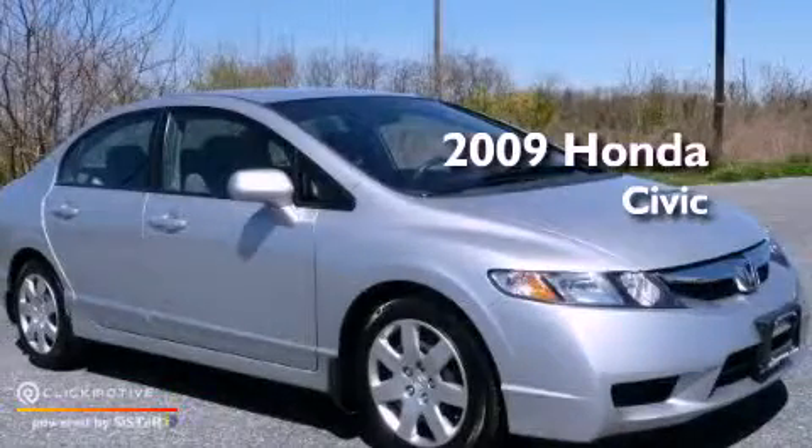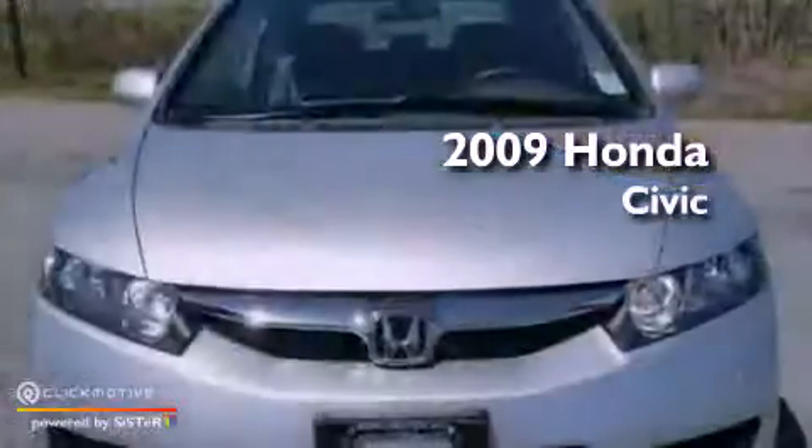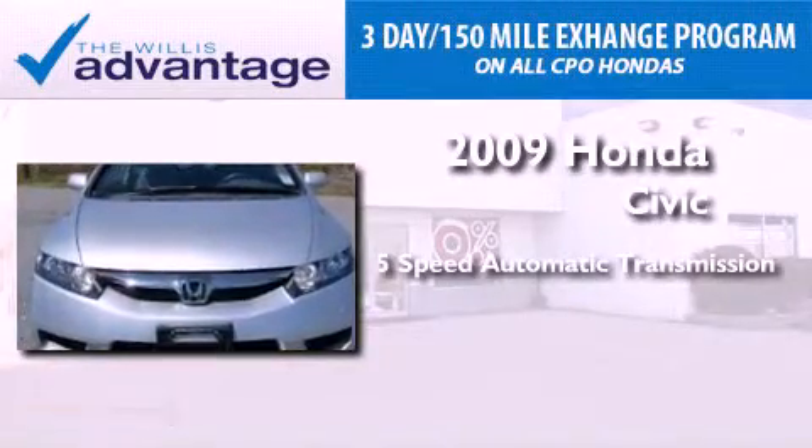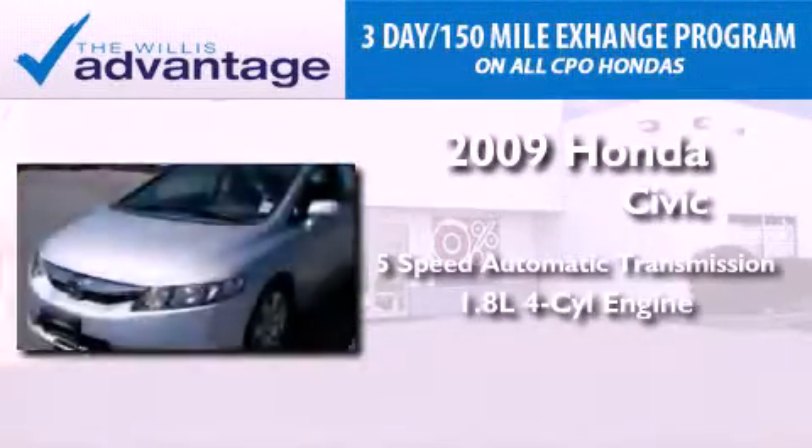This is a certified pre-owned 2009 Honda Civic. This vehicle has seating for five adults and an inline four-cylinder engine.